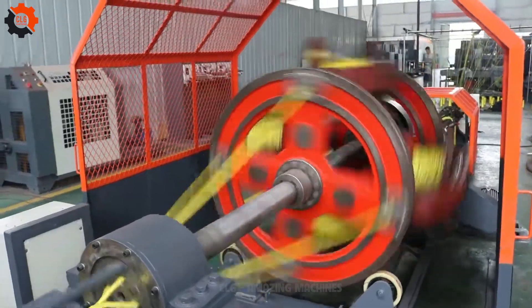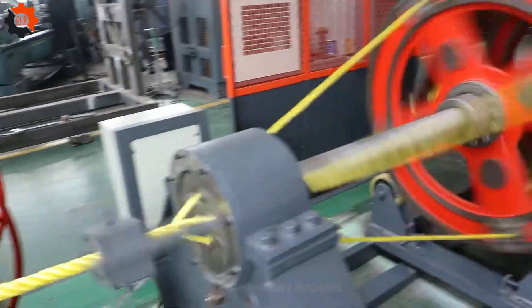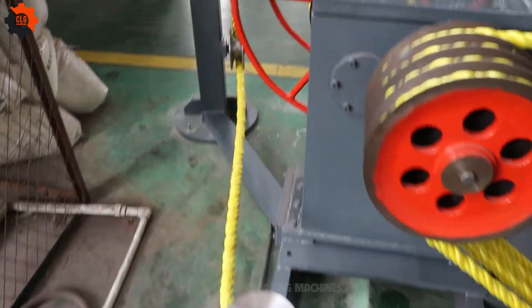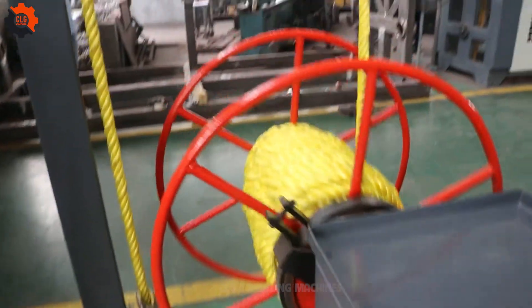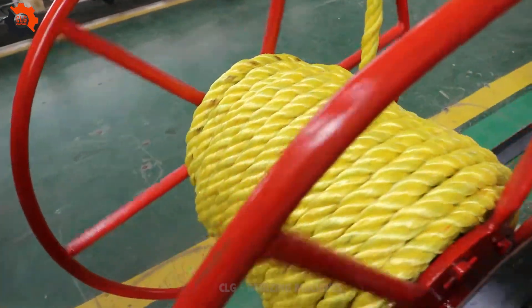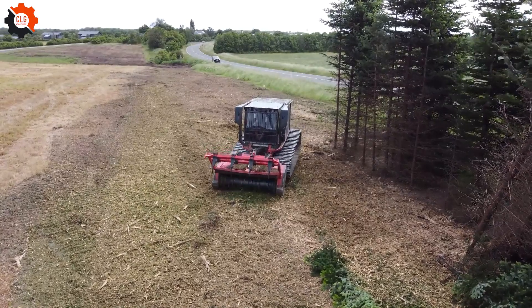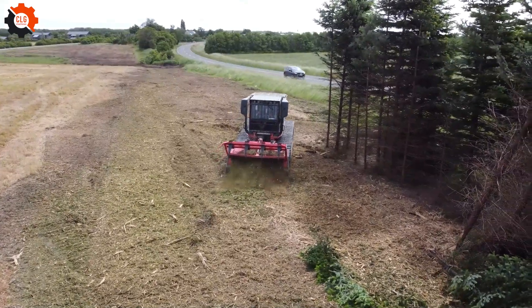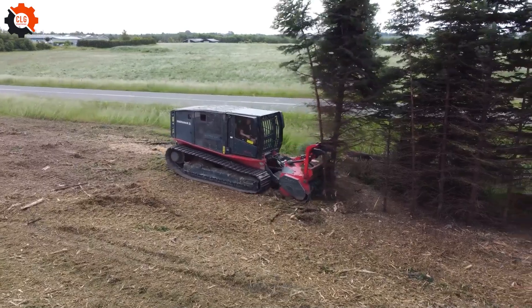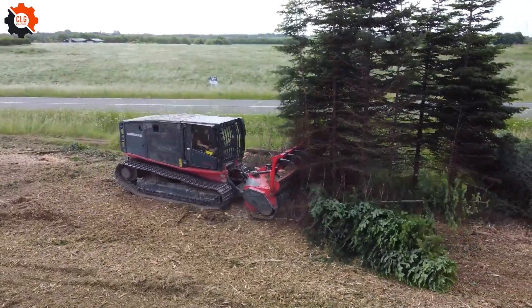The ropes are extremely sturdy and have appeared in many stores in our country. Like a hungry monster, this machine devours the trees that block its path. Amazing machines!